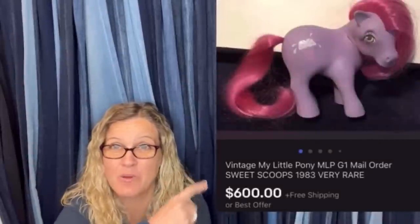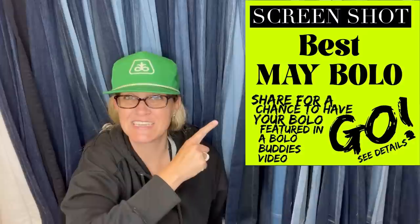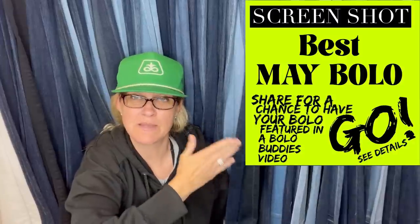Time reseller — $600 for a My Little Pony. Amazing, right? Let's get started. Let's talk about bolos that sold in May: big money or unexpected bolo items that my Bolo Buddies Facebook members shared under this post. Basically I post this in my Facebook group and invite members to share a bolo item. We're going to get started with some big money bolos.